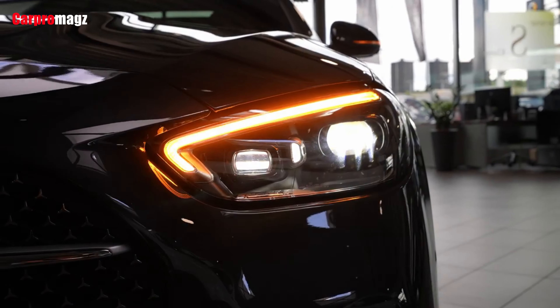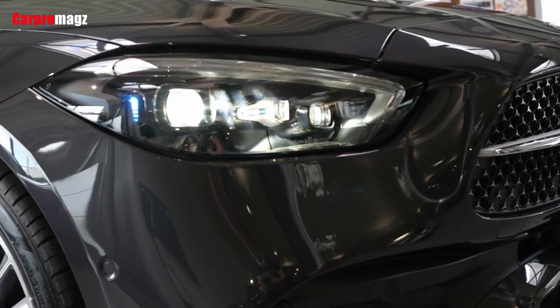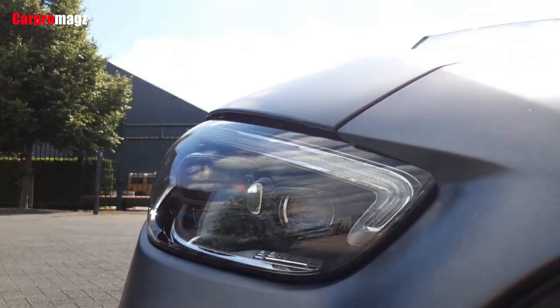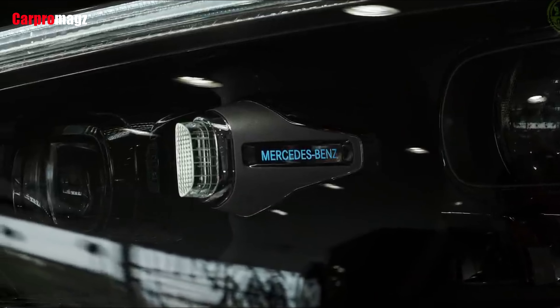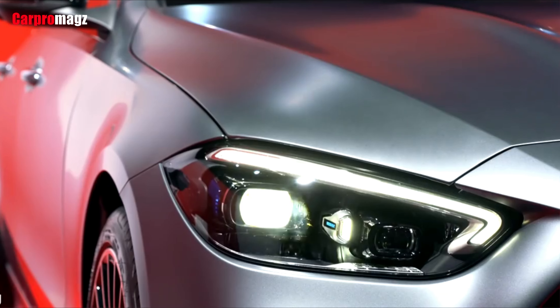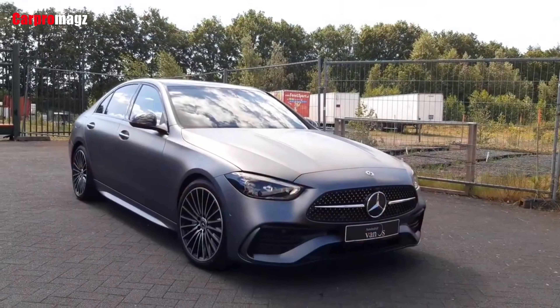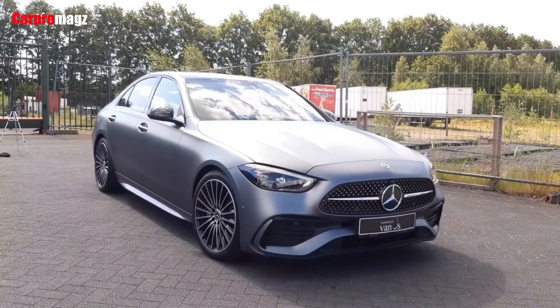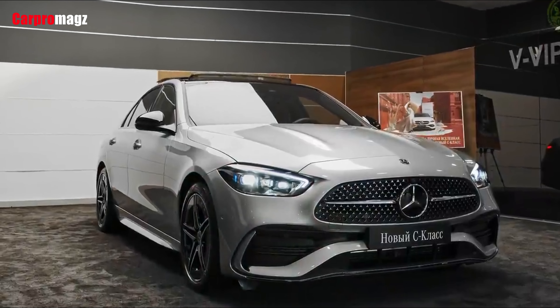With a complete redesign in store for the 2022 Mercedes-Benz C-Class, the entry luxury car segment is in for a shake-up. The C-Class has long served as the entry point to the Mercedes-Benz lineup, but new additions such as the A-Class sedan have allowed the C-Class to move upmarket and better battle rivals such as the Audi A4, BMW 3 Series, and Genesis G70.